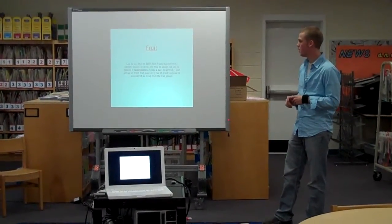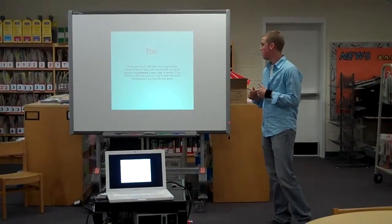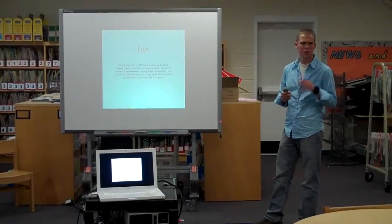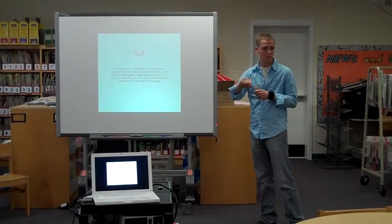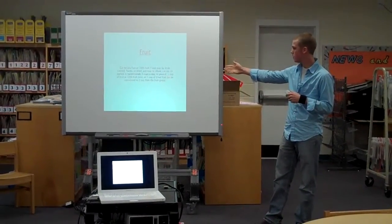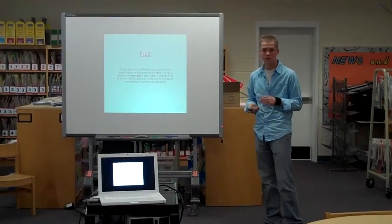Next is fruit. Fruits can be fresh, canned, frozen, or dried. It recommends two cups a day. One cup of fruit — a small apple is about half a cup, and something the size of your fist like an orange is usually one cup. A cup of fruit juice or half a cup of dried fruit counts as one cup.